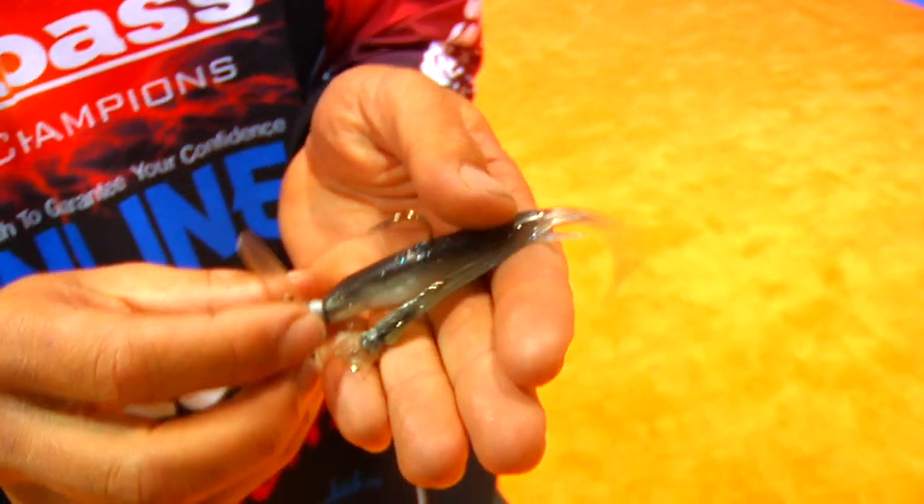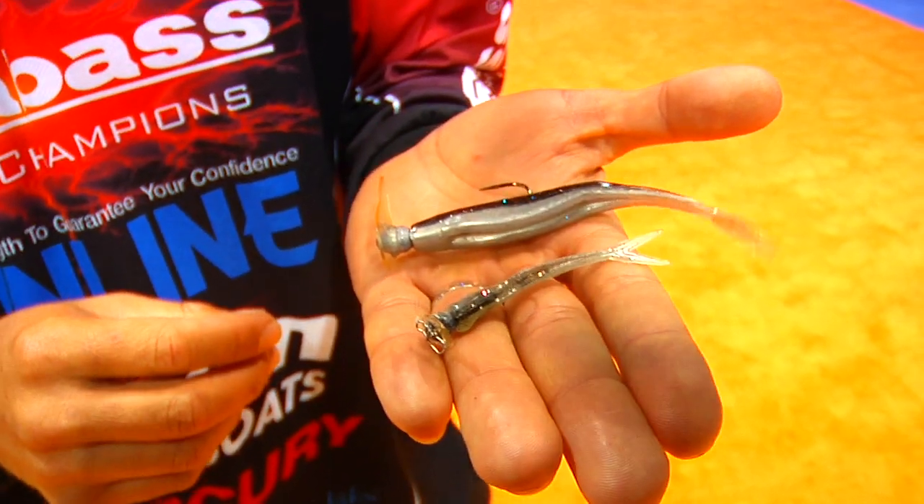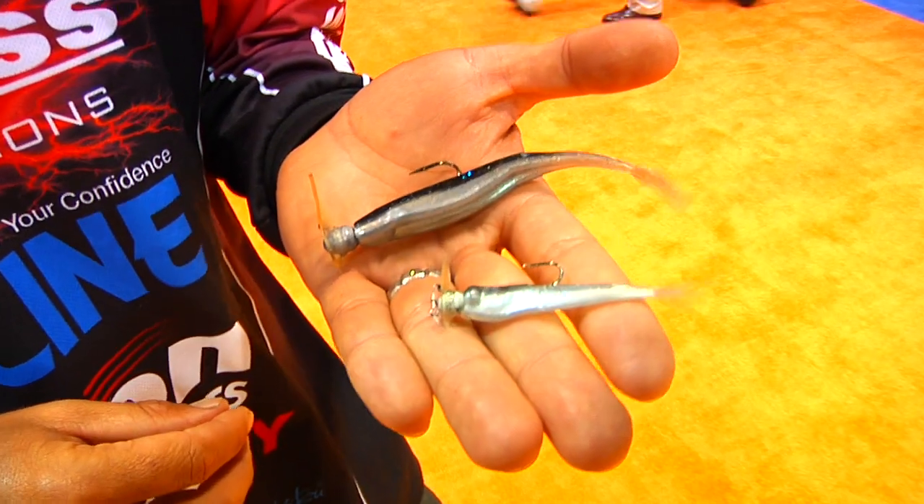To me, it's one of the best fun baits on the market. It's an incredible bait. People really haven't had a chance to really see it in the water. I haven't advertised too much with it, but the guys that do throw it keep it secret.